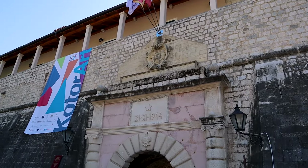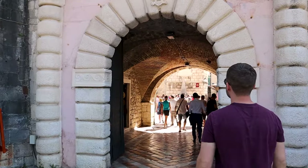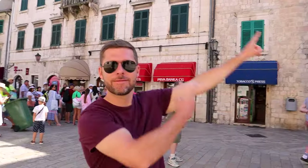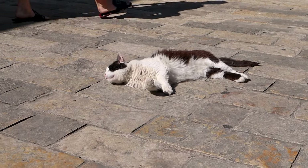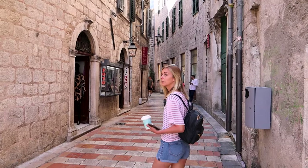The walled portion of Kotor has three gates to enter. We started our day at the most popular entrance, Sea Gate, built in the 16th century. Our day in Kotor began with one of our favorite activities: getting lost in the old town, making our way towards River Gate, and enjoying the city waking up along the way.